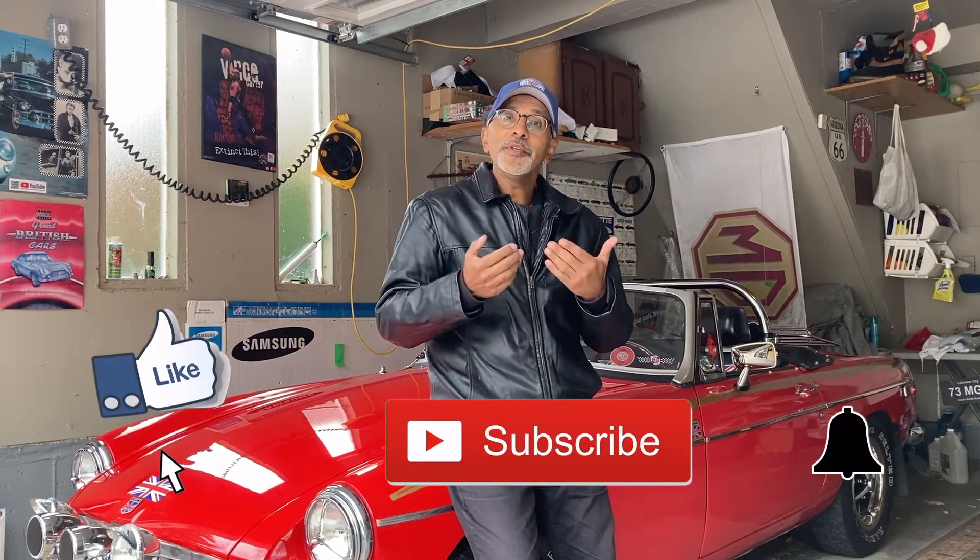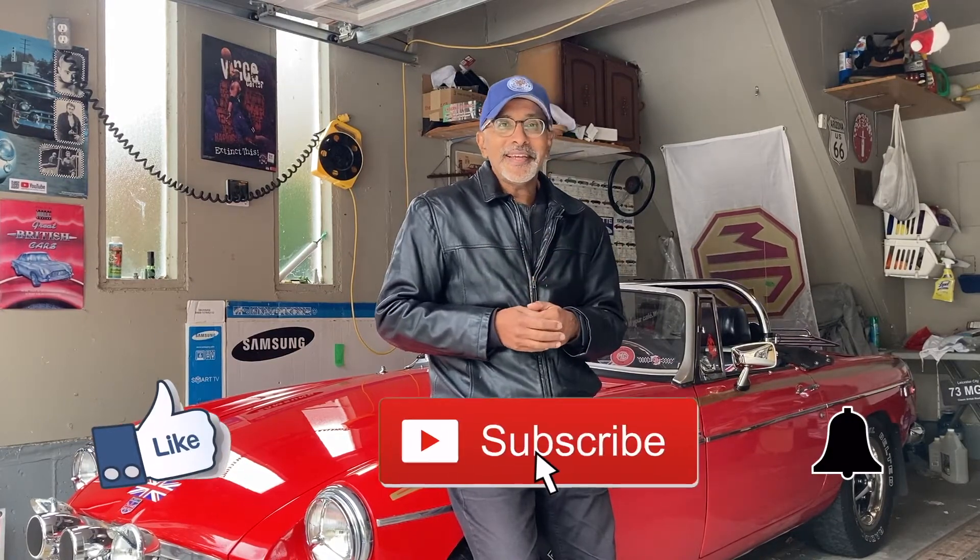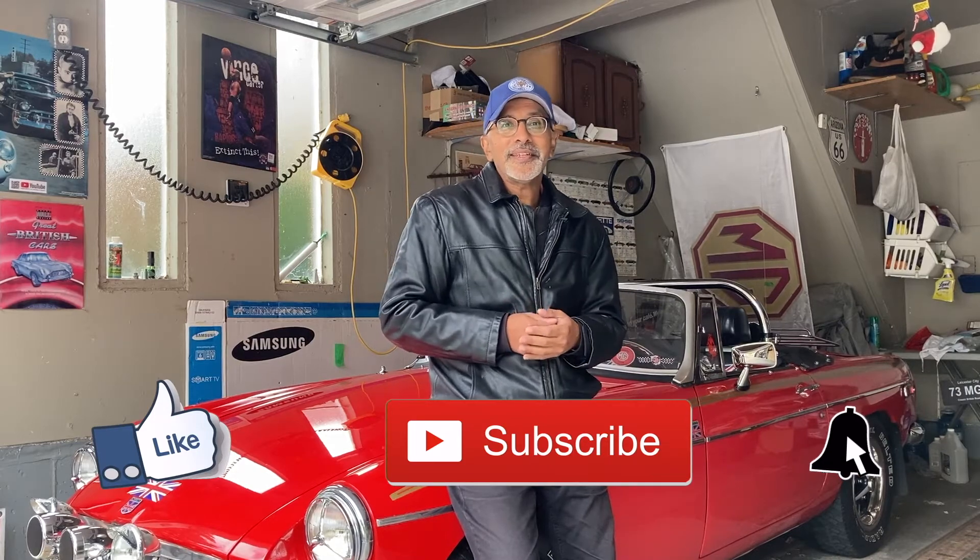Hello everybody, welcome to Classic Car Chit Chat. My name is Kevin. If this is the first time you're coming to my channel, then welcome — I really appreciate you being here today. If you've been to my channel before, thank you again for coming back. Thank you always for the comments, the thumbs up, subscribing, and hitting that notification bell so you know when the next episode is available.